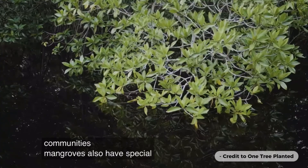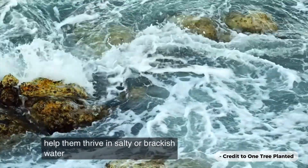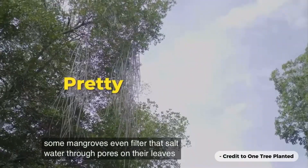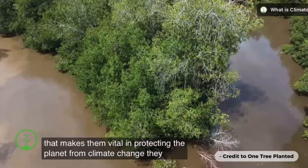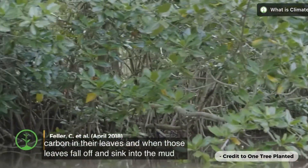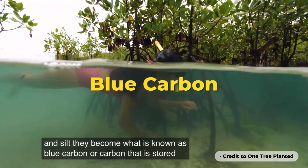Mangroves also have special leaves that help them thrive in salty or brackish water. Some mangroves even filter saltwater through pores on their leaves. These trees have another key job that makes them vital in protecting the planet from climate change: they store carbon in their leaves. When those leaves fall off and sink into the mud and silt, they become what is known as blue carbon — carbon that is stored underwater.